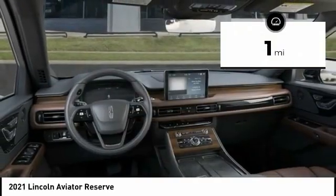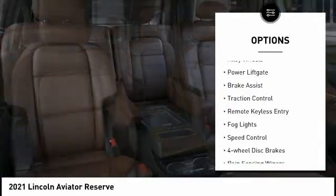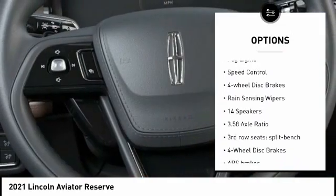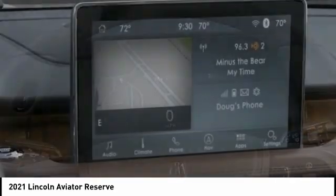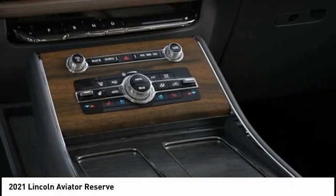This vehicle has less than 100 miles. Here are some of this vehicle's great options: electronic stability control, alloy wheels, power liftgate, brake assist, traction control, remote keyless entry, fog lights, speed control, four-wheel disc brakes, and rain-sensing wipers. Come take a test drive today.